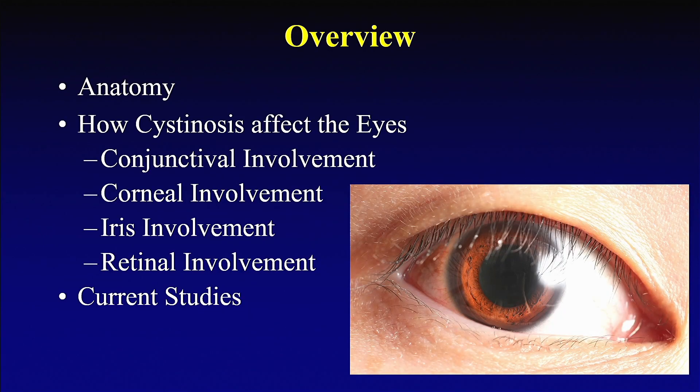Okay, overview. I'm going to quickly talk about — of course, we have to understand what the eyeball looks like. So I'm going to talk about the anatomy and then how cystinosis impacts the eyes. And then I'm going to talk about some of the current research that we're working on right now.